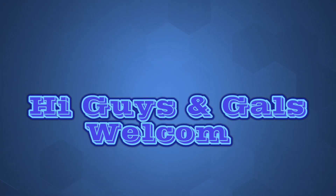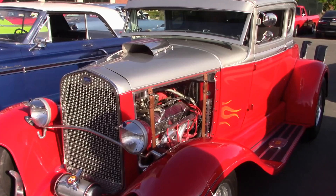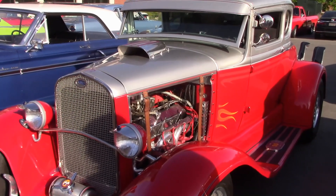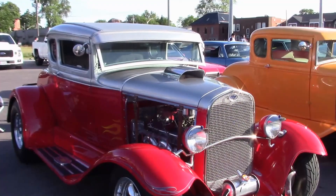Hi guys and gals, I have an interesting story to share with you. This one is about a guy named Craig who I met not long ago at one of our Saturday cruises. Craig is the owner of this beautiful 1930 Ford Hot Rod — only one of the beautiful cars in his collection. This car has been fully restored and is running a 327 engine. Nothing was spared in doing up this little five-window coupe.